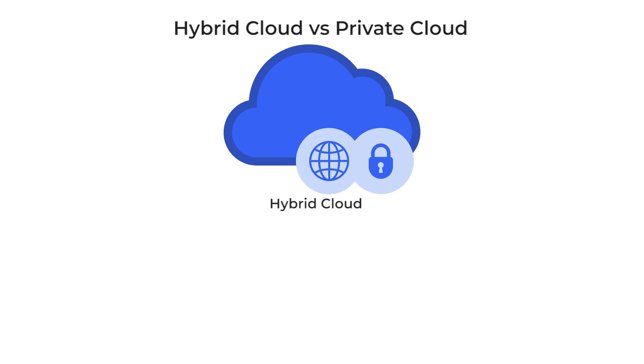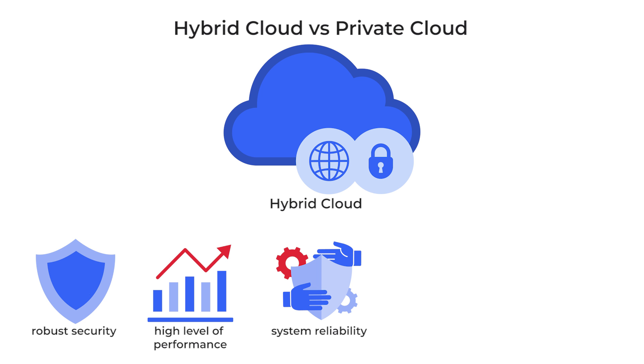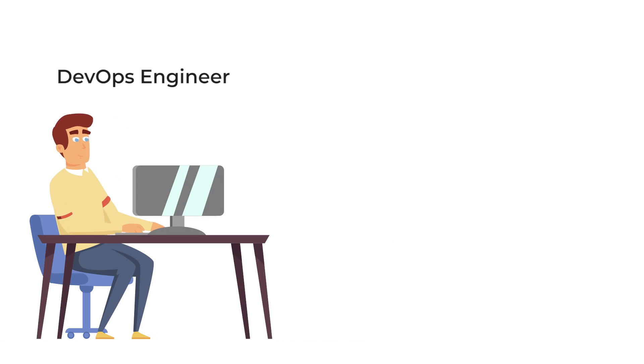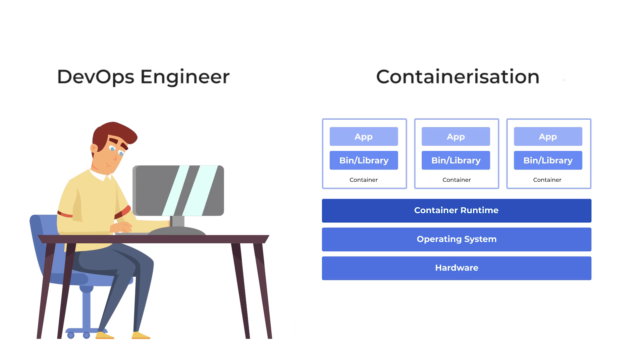The hybrid cloud model offers robust security. Combining private and public clouds ensures a high level of performance and system reliability, and allows great scalability if necessary. It is also more cost-effective compared to the traditional bare-metal solution or private cloud. However, managing several environments and providing data integration within a hybrid infrastructure is challenging — it is impossible without employing a DevOps engineer and adopting a containerization approach, which allows application deployments in a hybrid environment.